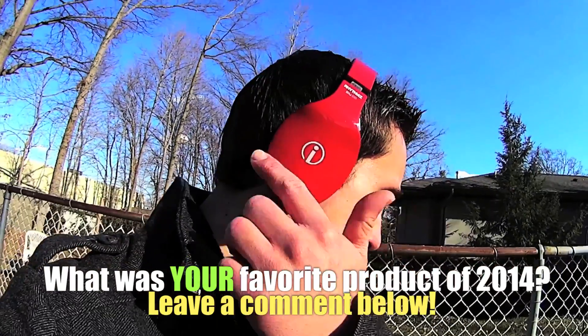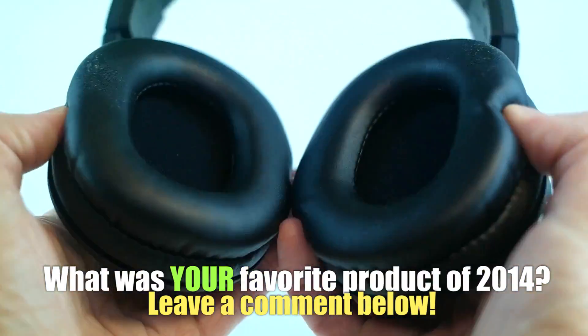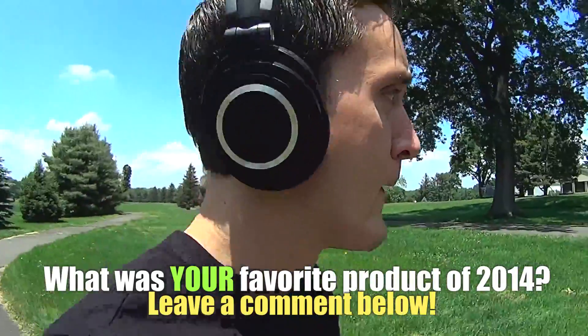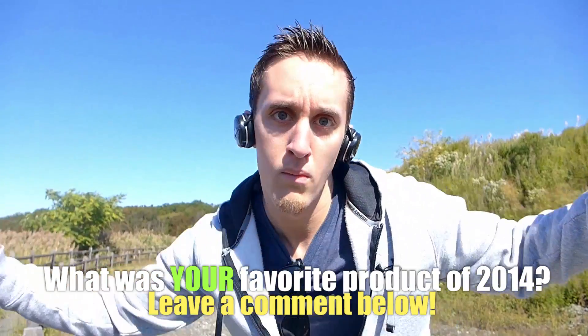Alrighty guys, that's about it for this video. Hope you guys enjoyed it. If you liked it, be sure to give it a thumbs up. Also be sure to leave a comment down below letting me know what your favorite product was from this past year — was it a headphone, a computer, an MP3 player, or a smartphone? I would love to know. Be sure to subscribe for much much more coming your way, and until next time, peace!